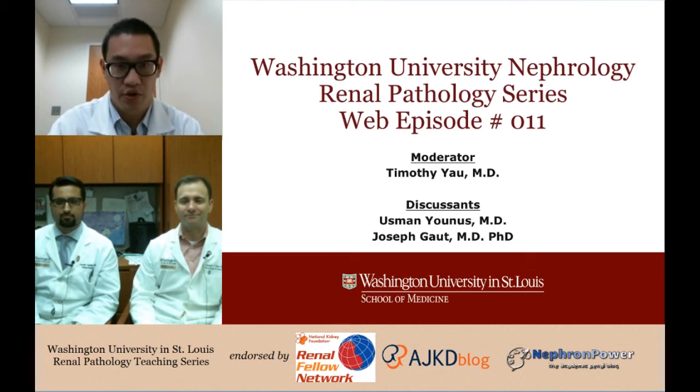Welcome back to the WashU Nephrology Renal Path Series. We have an excellent case. I want to introduce our discussants: Dr. Joseph Gott, Section Head of Nephropathology, and Dr. Usman Yunus, one of our second-year Renal Fellows, who's going to walk us through a case.